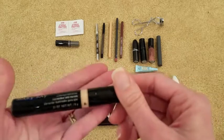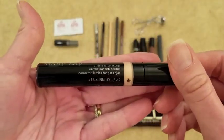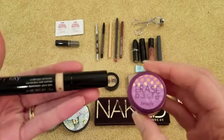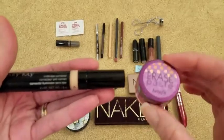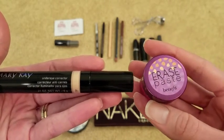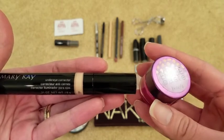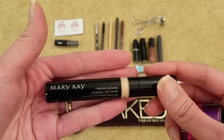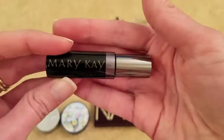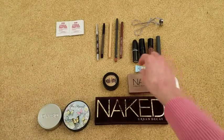I also have the under eye corrector — it's a new product. I used to use the Benefit Erase Paste and I really like the salmon color, but sometimes, especially as I'm getting older, it settles into my fine lines a lot more. This one is a lot less noticeable, so I've really been enjoying it. I also have my Mary Kay brow gel — it's just a clear gel, but it works for my purposes.